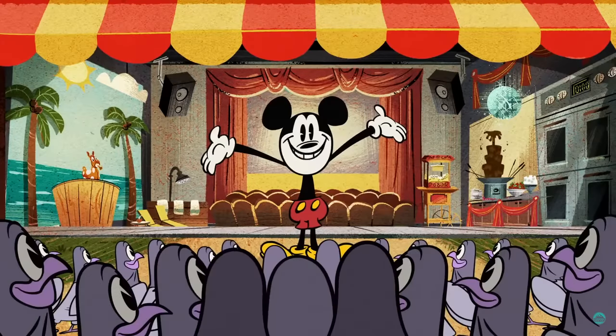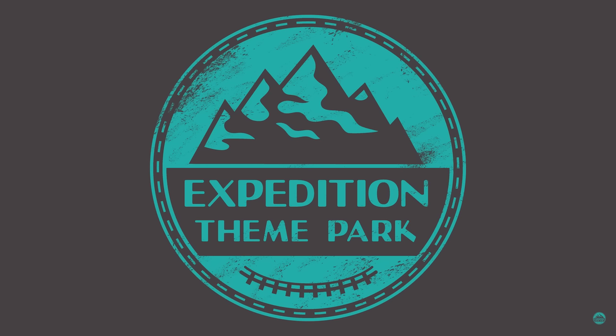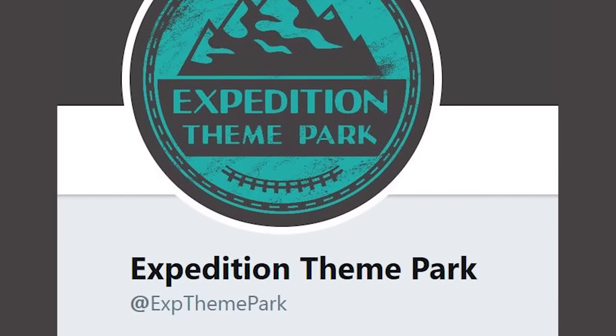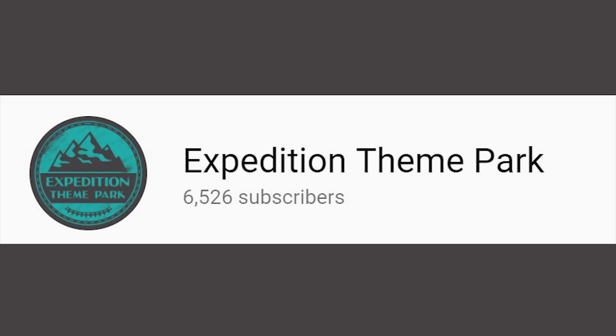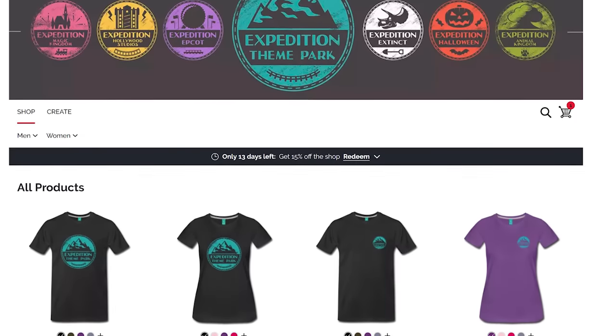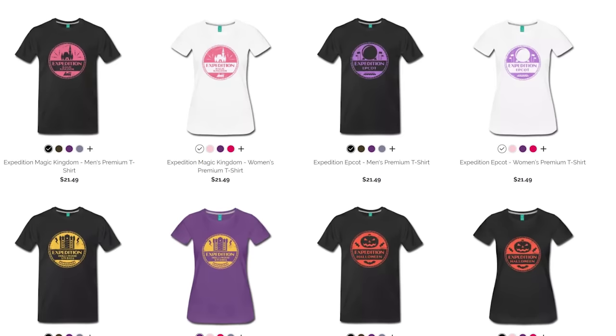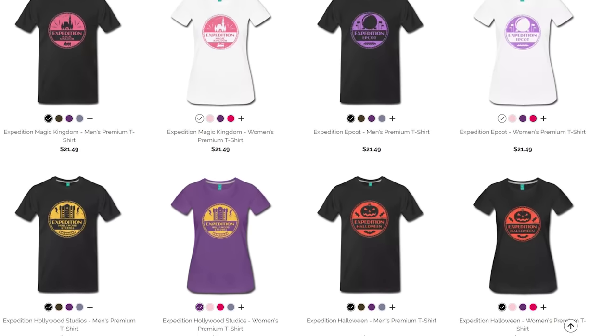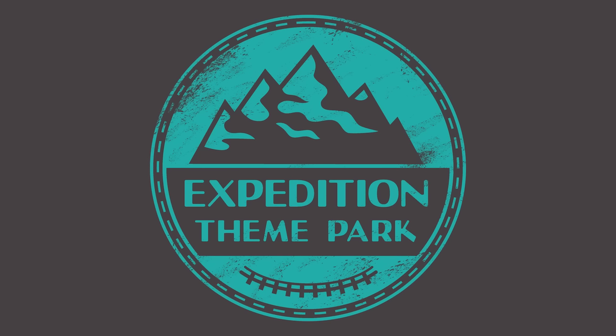To all who come to this happy place, welcome! Thank you so much for watching. If you enjoyed this video please do like and subscribe, and if you would like to get in touch with your suggestions or for updates on upcoming videos be sure to follow us on Twitter. We recently passed 5000 subscribers on YouTube so thank you to anyone who has watched, liked or shared any of the videos. You can now earn your expedition badges on our expedition theme park merchandise linked below in the description. The first person to tweet us a picture of them in any theme park wearing any one of the expedition badge t-shirts will receive a free second expedition t-shirt of your choosing.